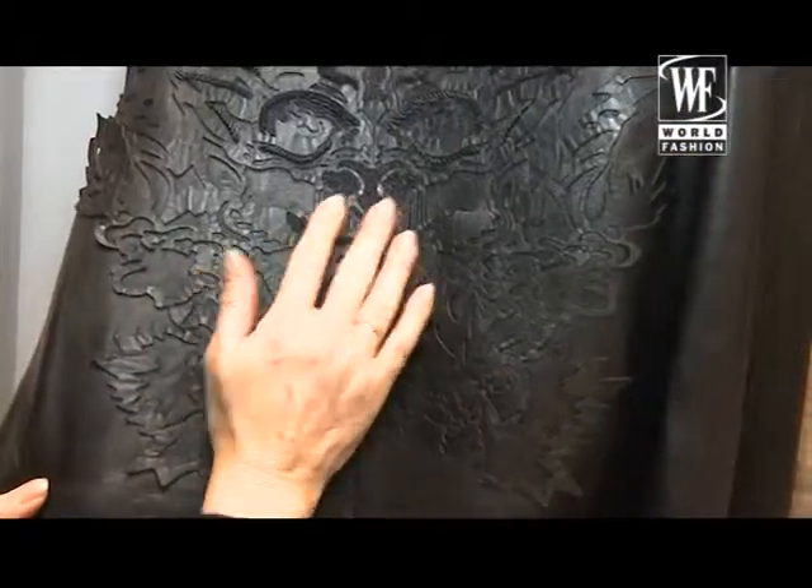Leather on leather, plus embroidery — so you have the power of the leather, but you have the sensibility of the work of embroidery on it.